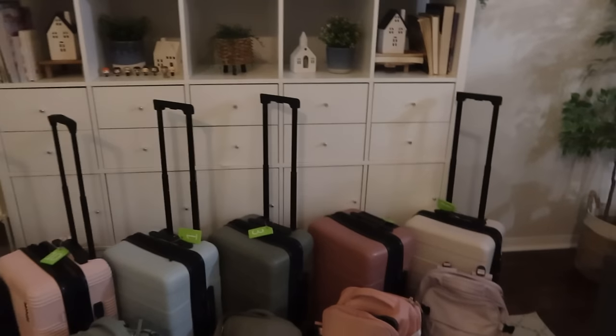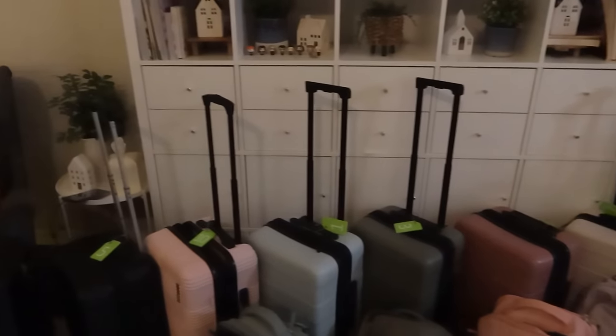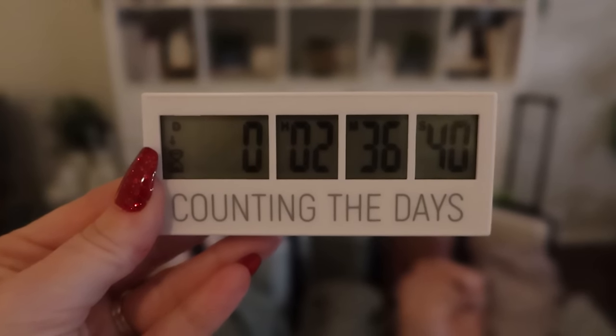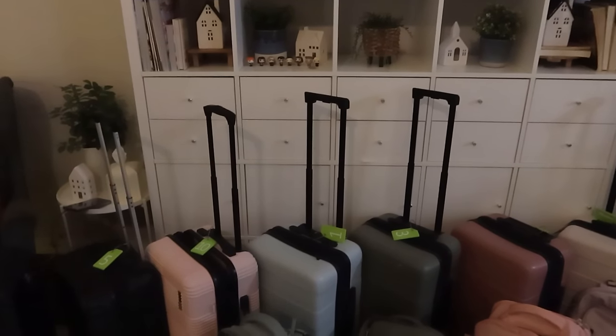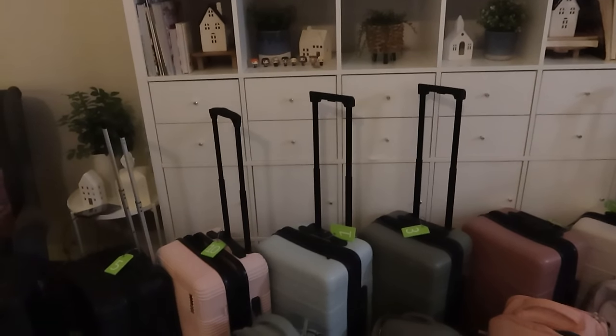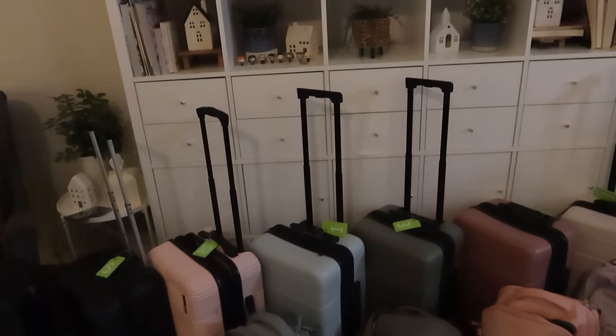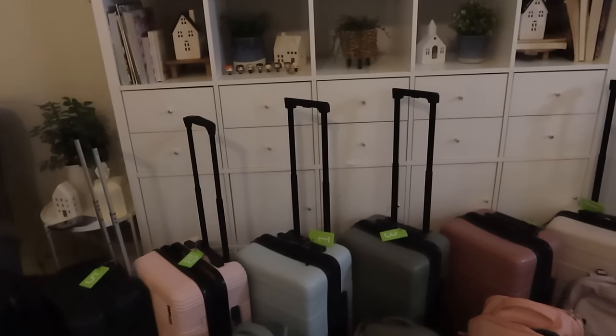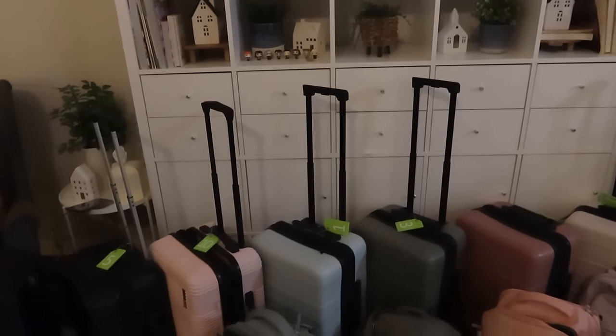Okay friends, I just finished packing up everything and the house is pretty clean. We're supposed to be leaving in two and a half hours, but we just got notified that our flight has been canceled. So stay tuned to see if we even make it to Japan.